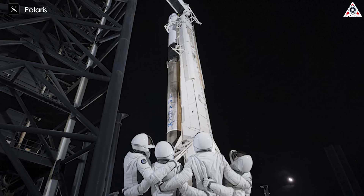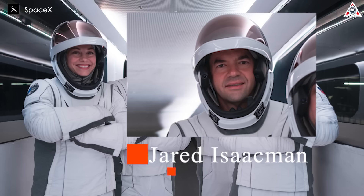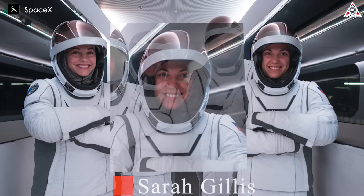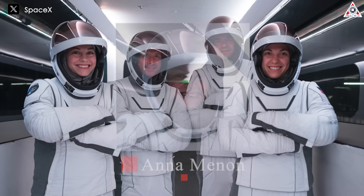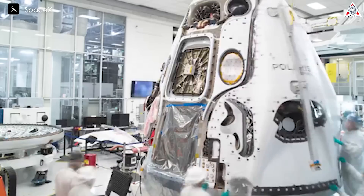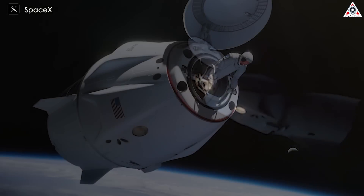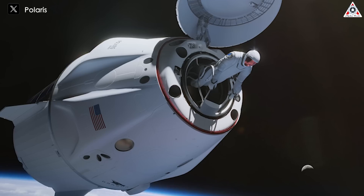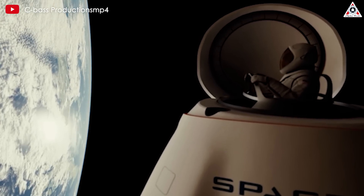SpaceX and the Polaris Dawn team have not yet announced the target time. The EVA will feature two of the four crew members: Commander Jared Isaacman, the billionaire tech entrepreneur who funded and organized Polaris Dawn, and mission specialist Sarah Gillis, an engineer at SpaceX. The other two astronauts — mission specialist Anna Menon, also a SpaceX engineer, and pilot Scott Kidd Petit, a former lieutenant colonel in the U.S. Air Force — will don their EVA suits as well, since Crew Dragon doesn't have an airlock and the capsule's interior will be exposed to the vacuum of space. The entire EVA operation, from initial venting to repressurization of the capsule, will take about two hours.